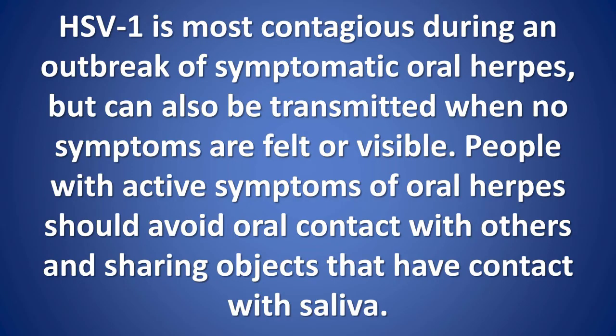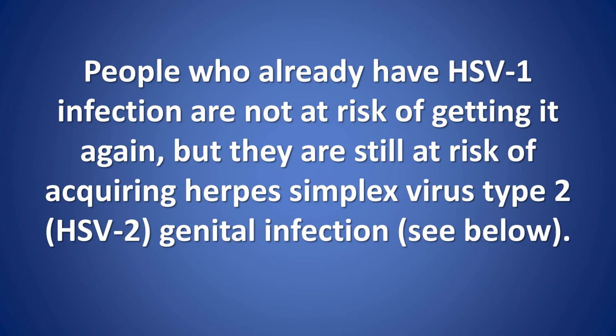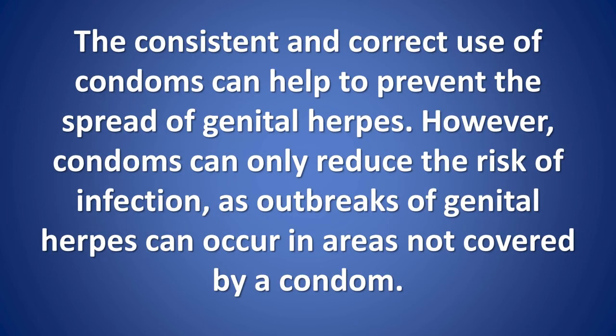Prevention: HSV1 is most contagious during an outbreak of symptomatic oral herpes, but can also be transmitted when no symptoms are felt or visible. People with active symptoms of oral herpes should avoid oral contact with others and sharing objects that have contact with saliva. They should also abstain from oral sex to avoid transmitting herpes to the genitals of a sexual partner. Individuals with symptoms of genital herpes should abstain from sexual activity whilst experiencing any of the symptoms. People who already have HSV1 infection are not at risk of getting it again, but they are still at risk of acquiring HSV2 genital infection.